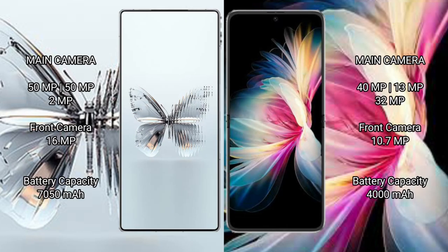Red Magic 10 Pro Plus features a rear triple camera setup: 200MP plus 50MP plus 2MP, and a front camera of 16MP. Huawei P50 Pocket features a rear triple camera setup: 50MP plus 13MP plus 32MP, and a front camera of 10.7MP. Red Magic 10 Pro Plus has a 7500mAh battery with 120W fast charging support.